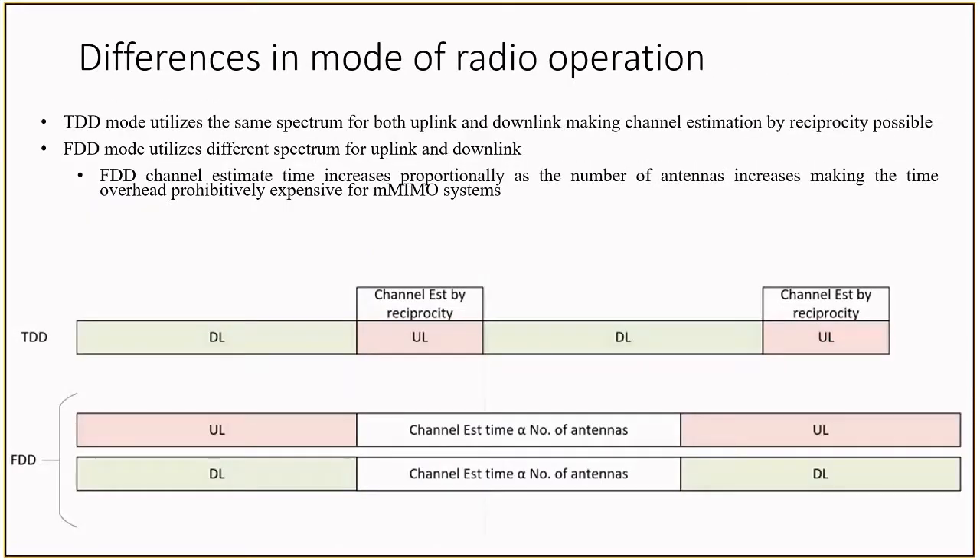Now we're going to look at the differences in mode of radio operation. One final expense is the expense of time. Let's look at a comparison between TDD and FDD, and why TDD is a clear winner when it comes to massive MIMO systems. Since TDD uses the same spectrum for both uplink and downlink, base stations can take advantage of channel reciprocity for channel estimation. Since FDD modes involve uplink and downlink channels operating at different frequencies, channel reciprocity cannot be harnessed. The channel state acquisition overhead increases as the number of antennas increases in FDD.